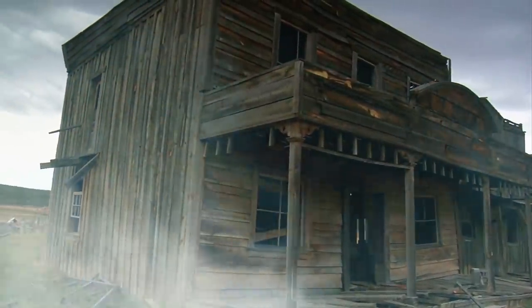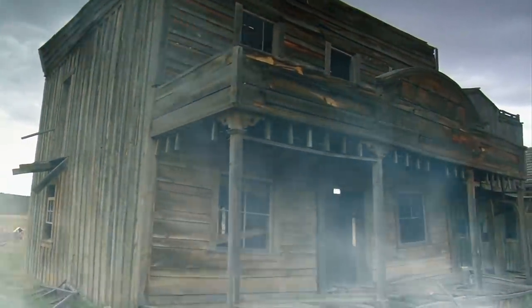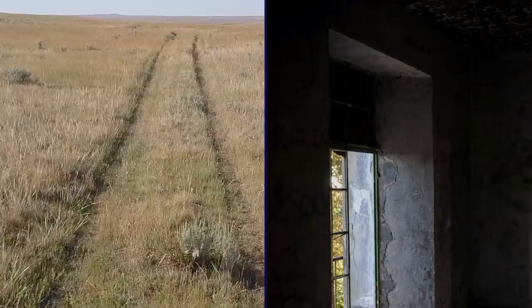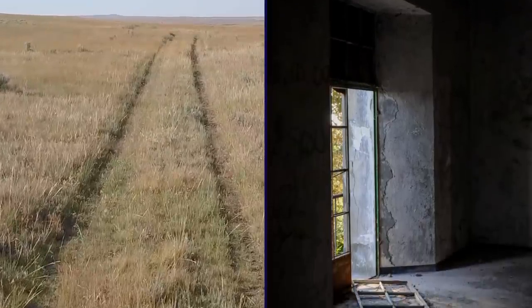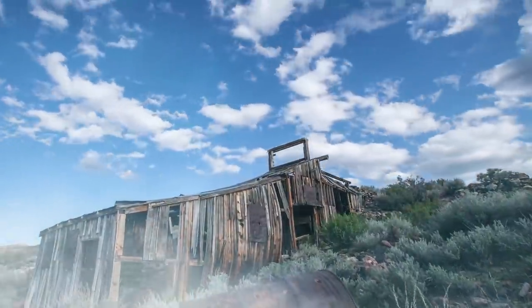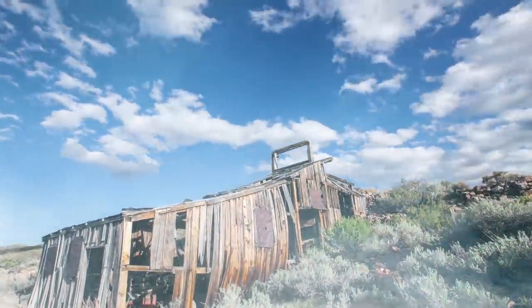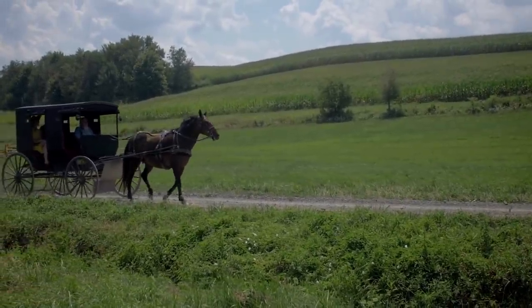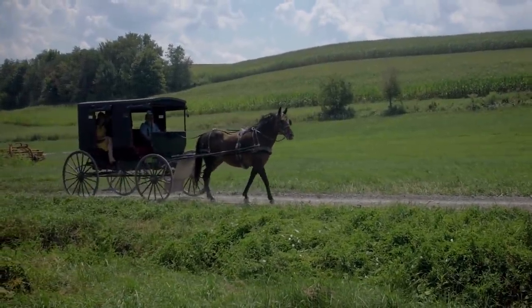The once-bustling site is now eerily quiet. All that's left of Eureka City are the crumbling remnants of some of its buildings, including a former hotel and faded ox-wagon tracks. What little exists of the ruins helps to tell the story of a place that once attracted hopeful fortune-seekers who came from far and wide, determined to hit it big.